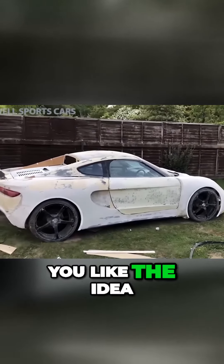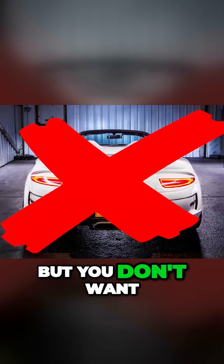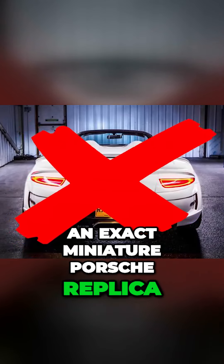Let's say you like the idea of a DIY project, but you don't want it to be an exact miniature Porsche replica.